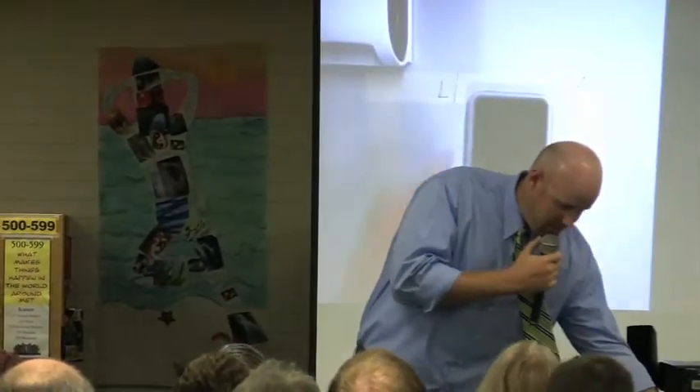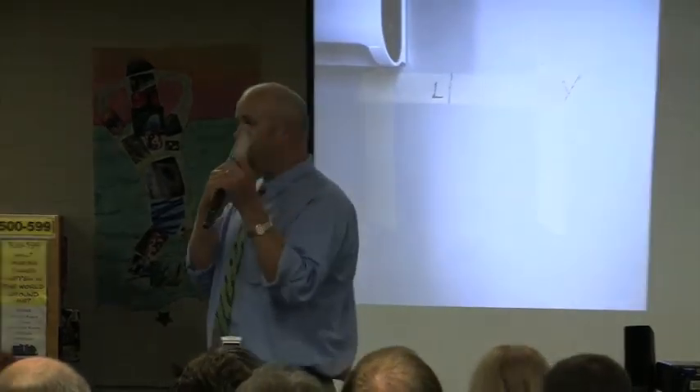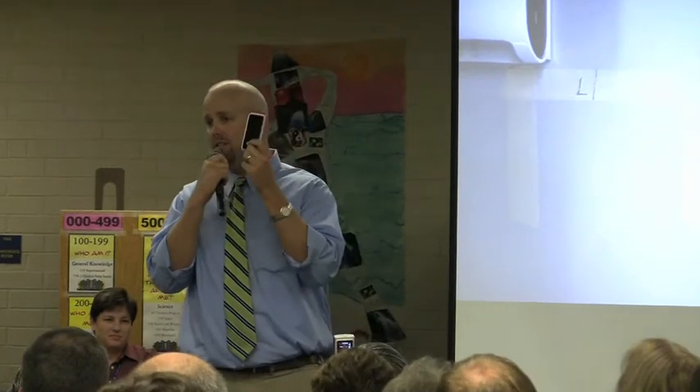Some of our textbook companies are starting to send us free sample applications that we can use in our classrooms to replace looking at textbooks, which is very cool. And to be honest with you, this little device has become the ultimate research tool in science because every single time we do projects this little device comes out. The kids do the vast majority of their research on their science iPod Touches. It's so much more convenient to pull out a set of these than to reserve a library or a computer lab.